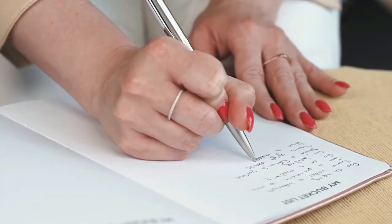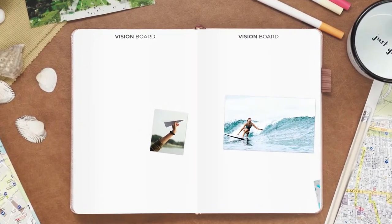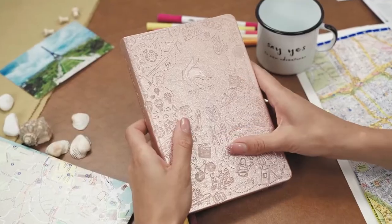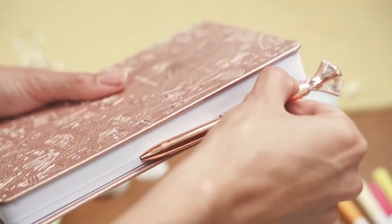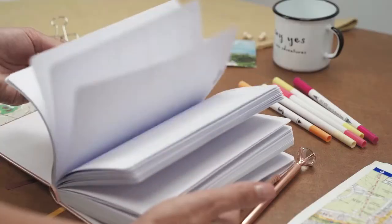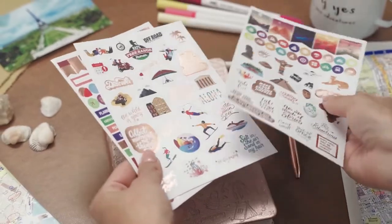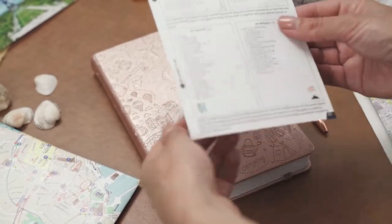Our top choice is the Clever Fox Dotted Notebook. College students, possibly more than anyone else, recognize the importance of memory and efficiency. We've curated this list based on our expert opinions of which notebooks provide the best features for college students — features such as goal setting, affirmations, and extra space were considered. All of these factors go into making a great notebook or planner. With that in mind, below are our top 5 best paper notebooks for college.